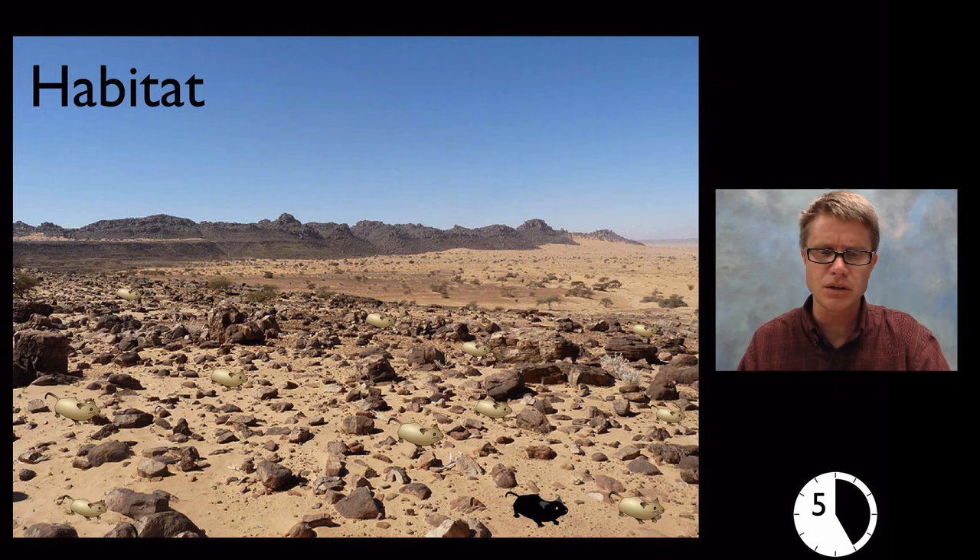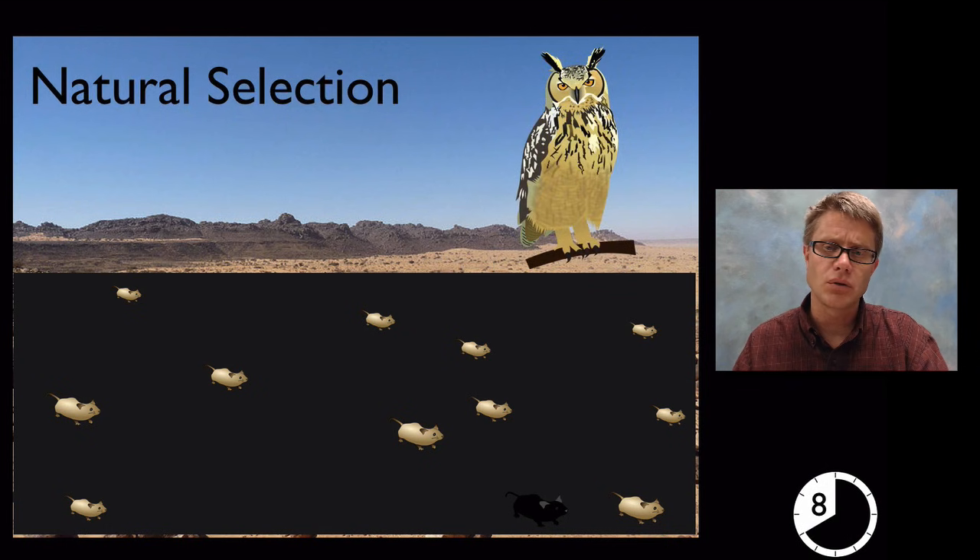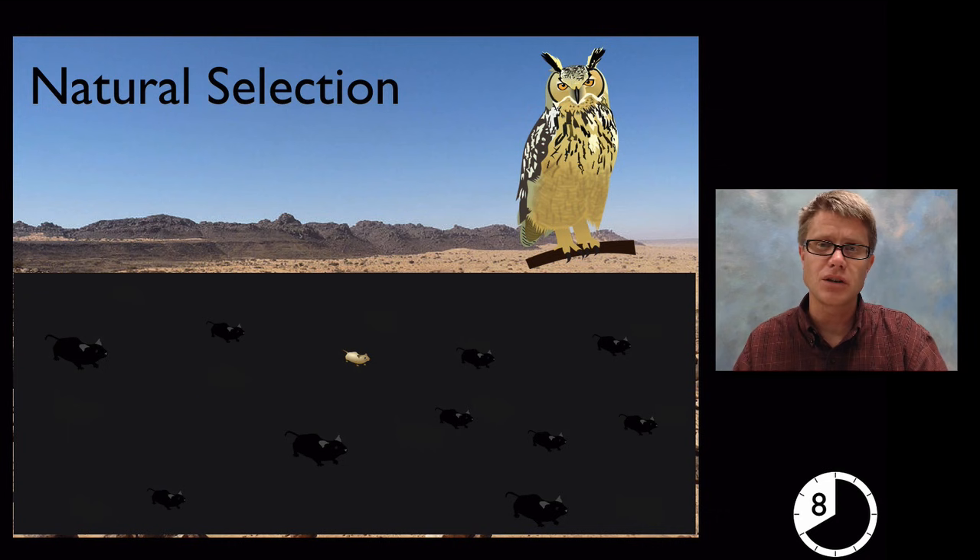As we move into the upper elementary grades we want to start talking about how the habitat and living organisms interact. Going back to the rock pocket mouse: here's our habitat with mice perfectly adapted to the environment. But what happens if we have a lava flow and the rock takes on a really dark appearance? We've changed their habitat and natural selection is going to occur. At nighttime, an owl hunting will readily spot the light mice, so over time the dark color may become the adaptation. Scientists finding dark basaltic rock areas observe more dark mice, and lighter areas have more light mice.